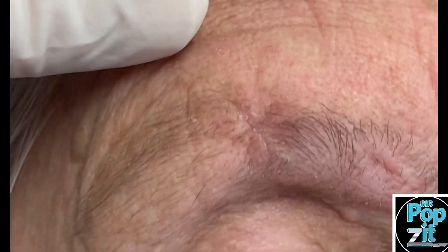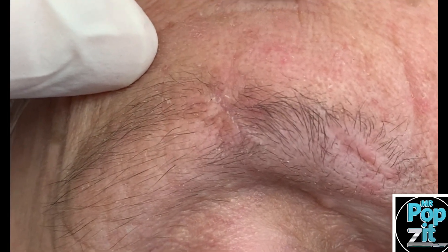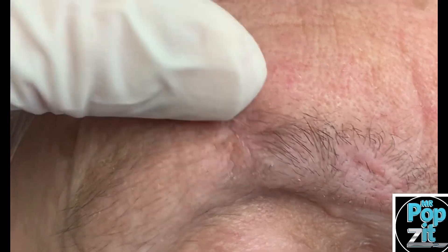So it's just a tiny little line there. In time that should stretch out even more and she'll barely notice it, hopefully, and it never comes back. I wanted to thank her again for sharing — very interesting cyst and very interesting case.